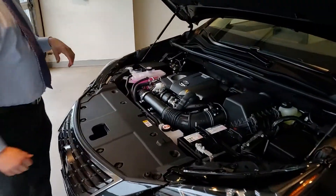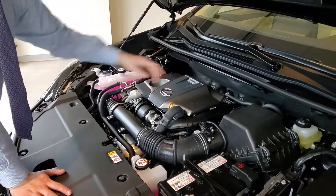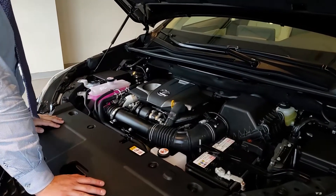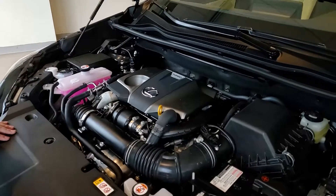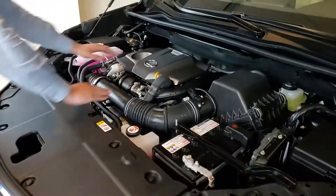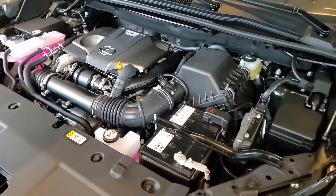For the NX300, Lexus equips a two-liter turbo. This is a four-cylinder motor and it's going to be connected to a six-speed automatic transmission. The combination is going to put about 235 horsepower to the wheels, so a very capable motor. The NX definitely has plenty of pickup. You have your battery right up front, same with your oil and your windshield washer fluid, so daily maintenance is right within an arm's reach. Very easy to get in here and do something yourself if need be.